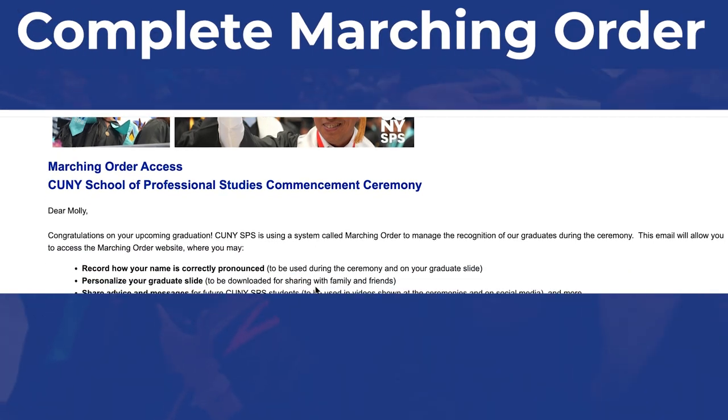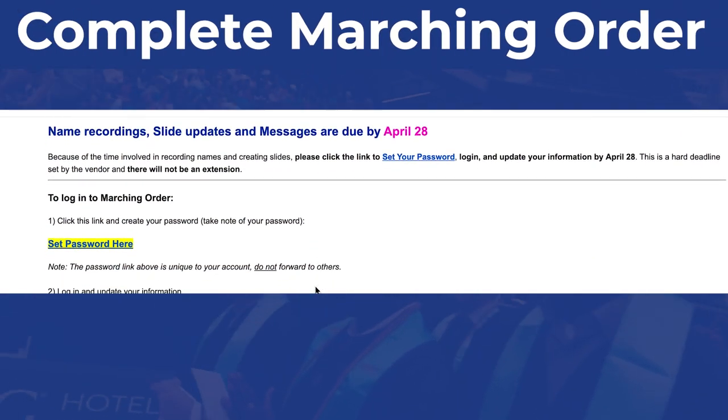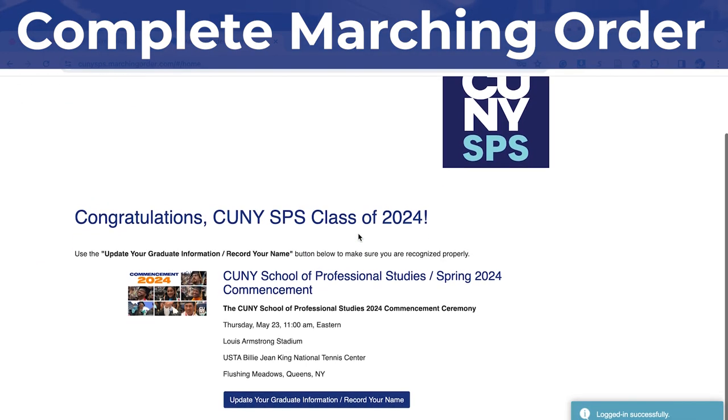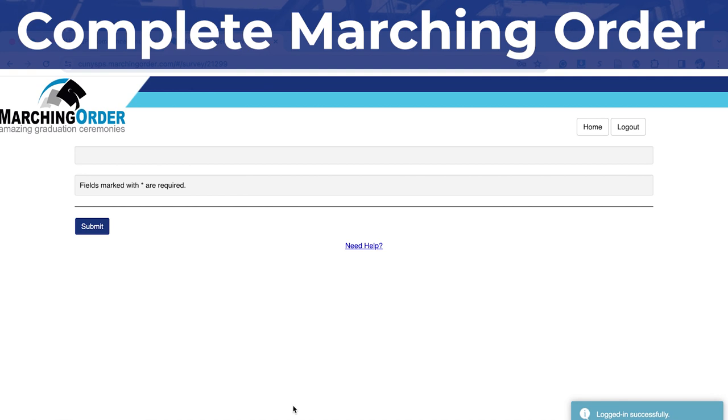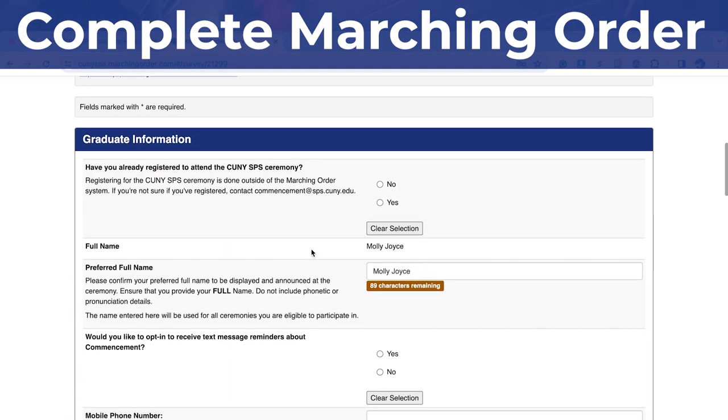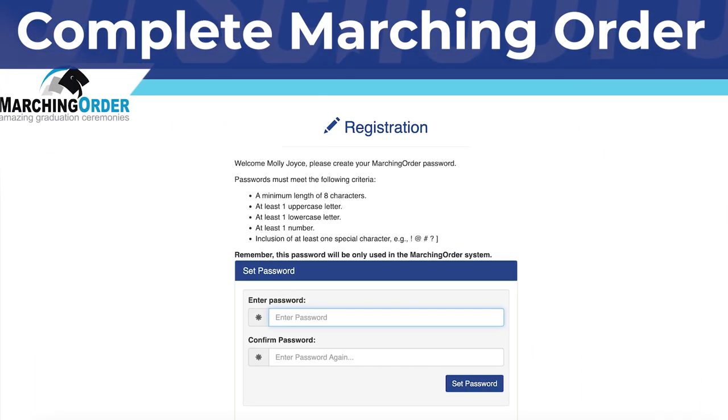Next is Completed Marching Orders. Registered graduates will receive an email on how to record your name, create slides, and messages. Click 'Set Password Here' to create your profile by April 28th. A detailed video on how to use Marching Orders is linked below.